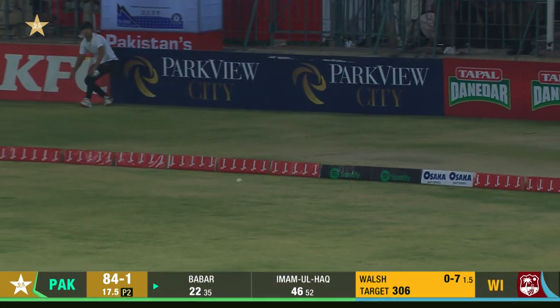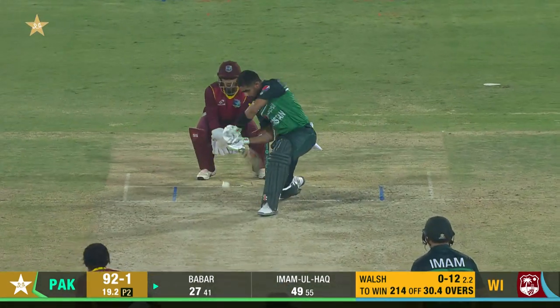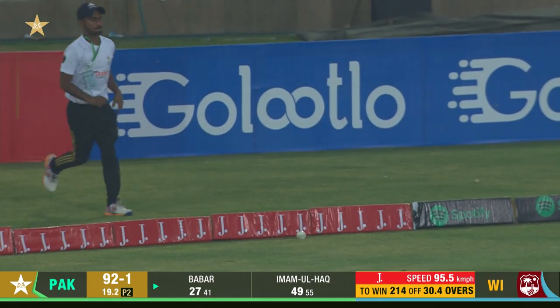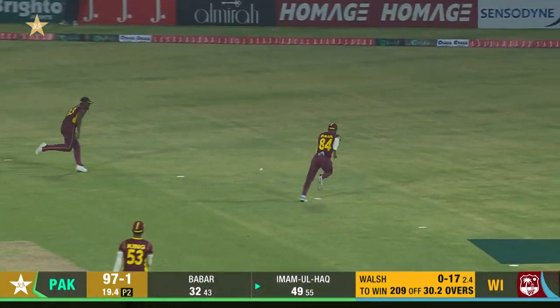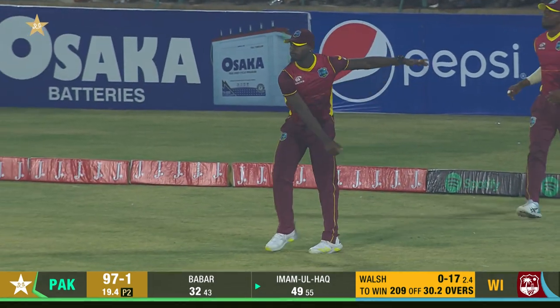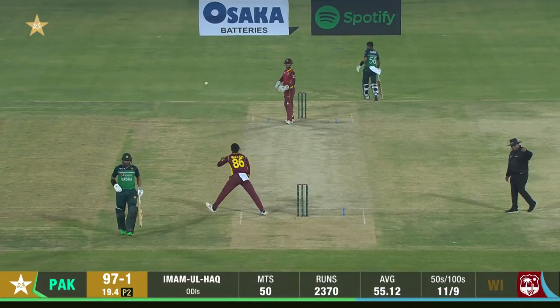On that length, easy for Babar Azam to put that away. Racing into the boundary, taking any opportunity. Cut away — cut away fine. Well stopped at the boundary, will pick up three, and that will bring up his half century as well for Imam al-Haq.